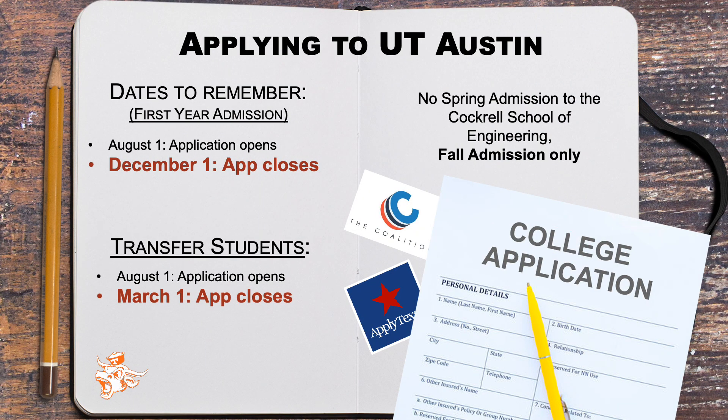Now let's consider some application deadlines. UT uses the common Apply Texas or Coalition applications. Both applications will work for UT and open on August 1st of every year and close on December 1st of every year, so you must make sure to get all application materials in on or before the December 1st deadline. Prospective students who submit their application by December 1st will be notified of their admission decision by March 1st.